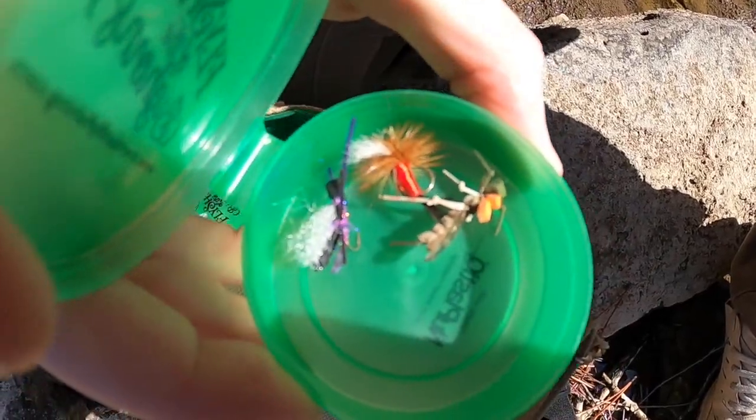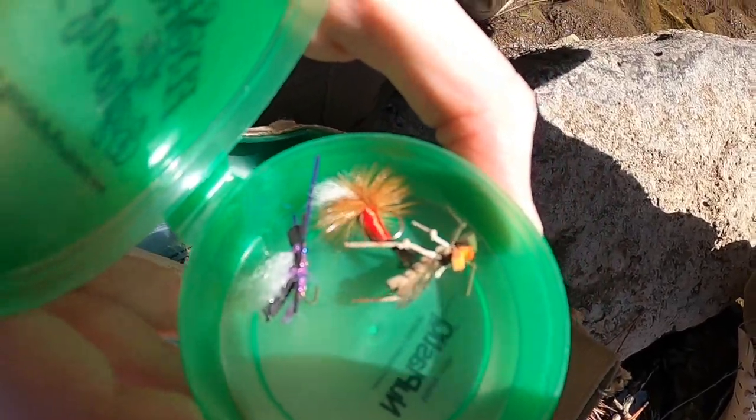We also have a grasshopper fly right here, and I might use that one after I try this other one.